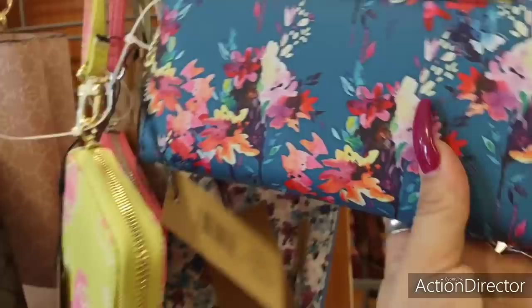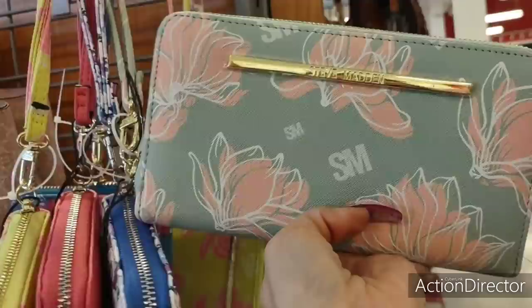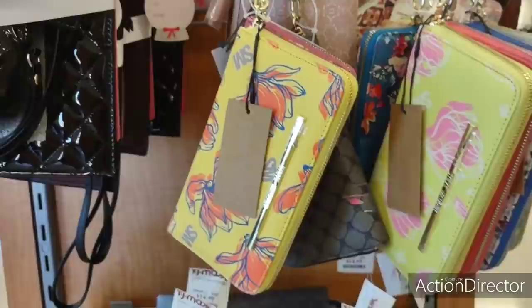I don't know where you are, Pioneer Woman, but people are creeping up on your style. This is cute, I love it though. This is like a mint green. Mother's Day is around the corner.